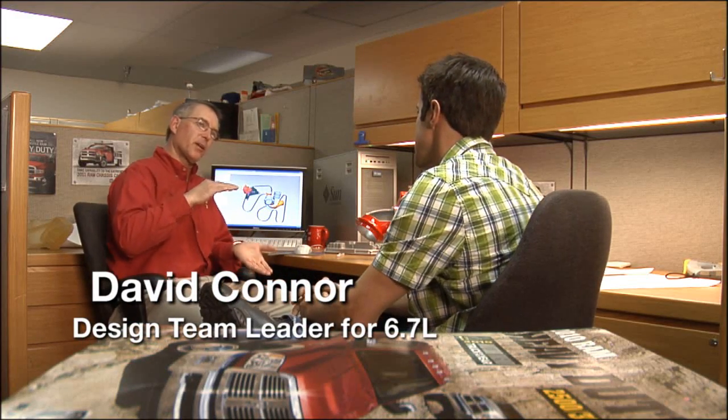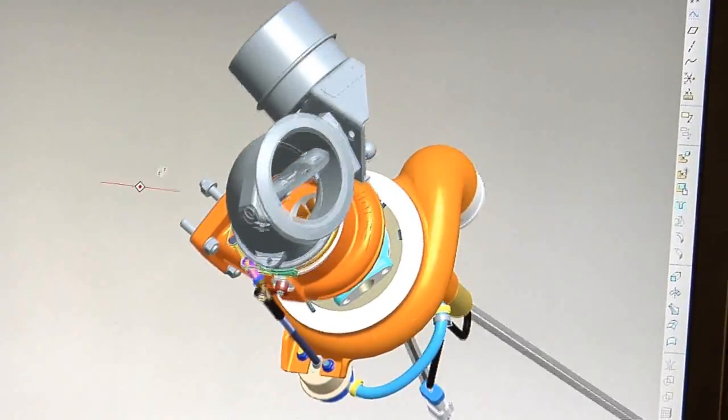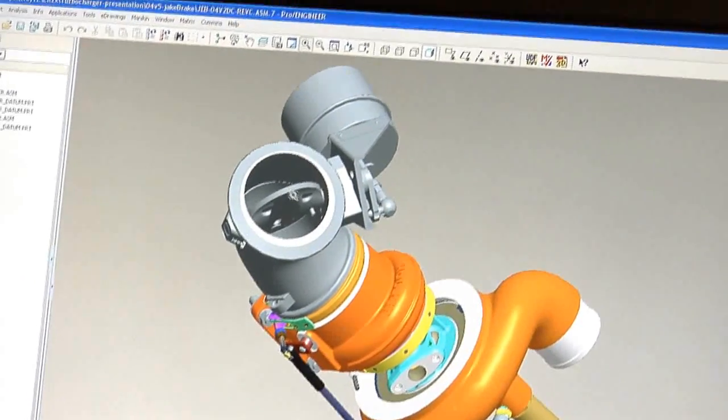Basically an exhaust brake works on the principle that when the piston is trying to push the exhaust up out of the cylinder, it has to get out of the engine. So we close off that path and it makes it harder for the piston to push out the exhaust, and through the transmission to the wheels it slows your whole truck down. On the 5.9 engine, to get an exhaust brake you'd have to buy an aftermarket system that would add an exhaust butterfly to the back of the turbocharger, a vacuum pump, and a vacuum actuator — and those aftermarket systems could cost $1,000.